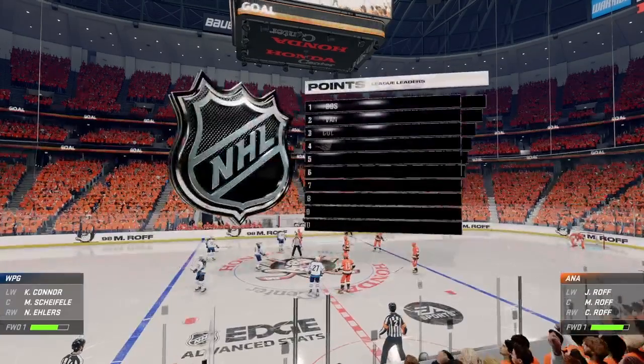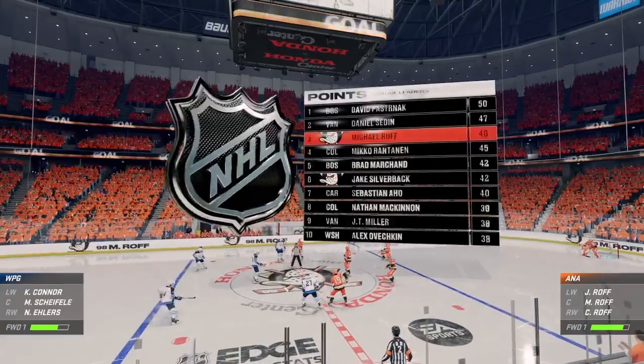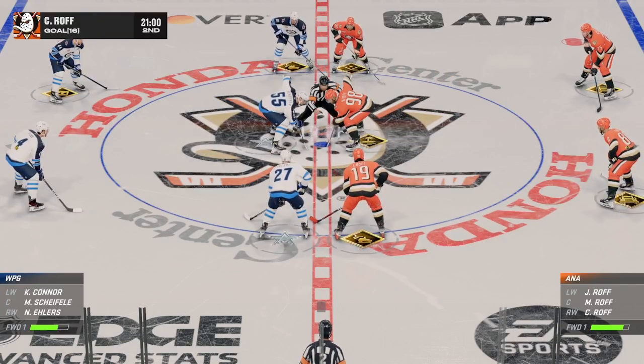The Ducks have made this a whole new game in period number two. The difference in a close game is often the details, James, and this is a group that has worked hard. They've had good habits, and they find themselves tied.